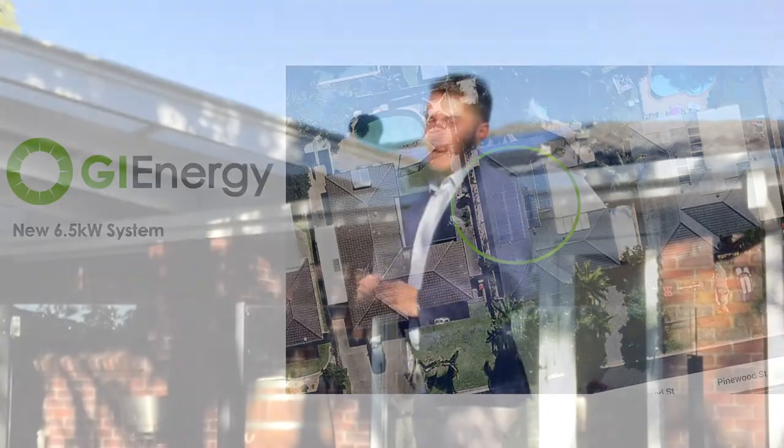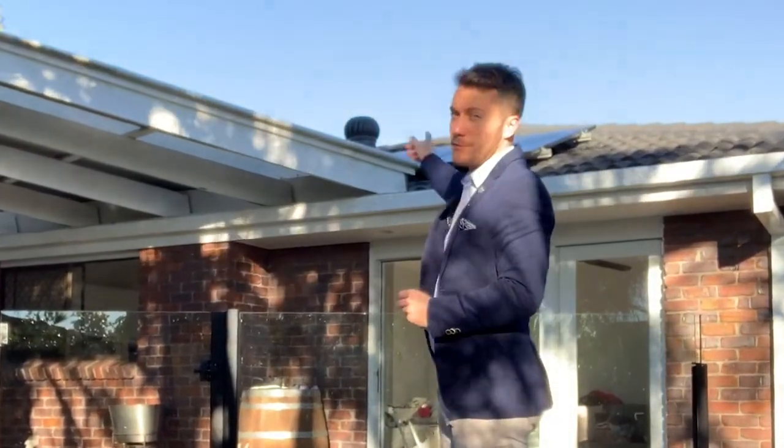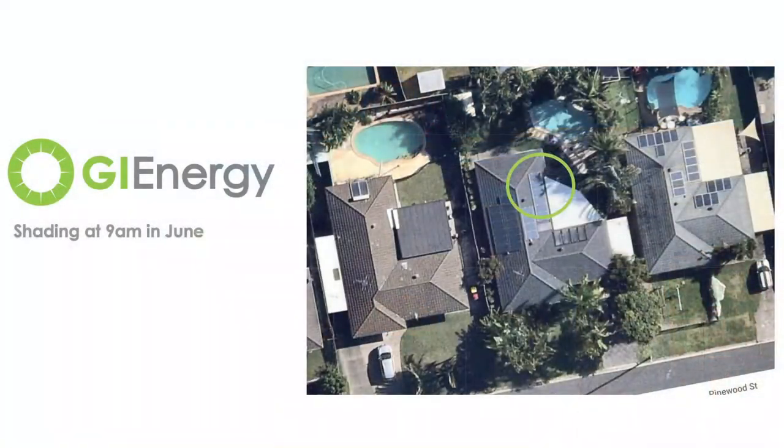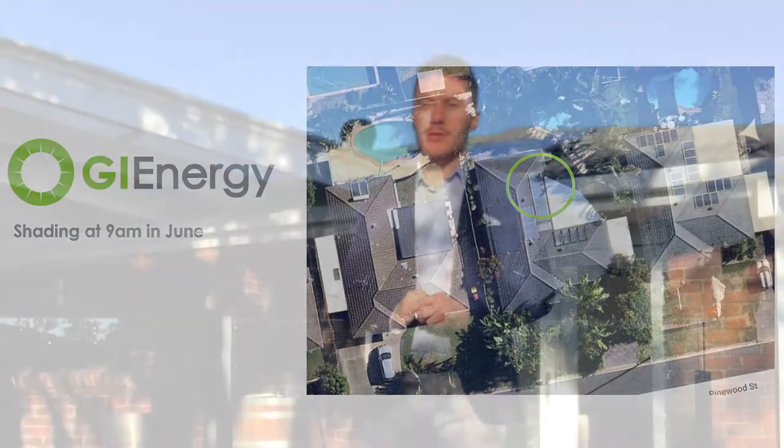You can probably just make out in the back of the video a couple of the panels that are on the eastern roof here. There's a little bit of shade in the winter time till about 8:30 to nine o'clock, which is from the palm trees that are on this side, which I'll touch on in a bit more detail later on.